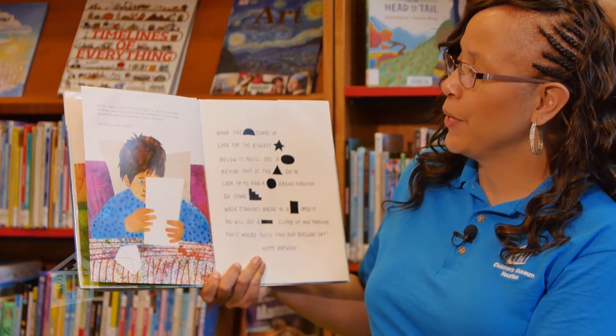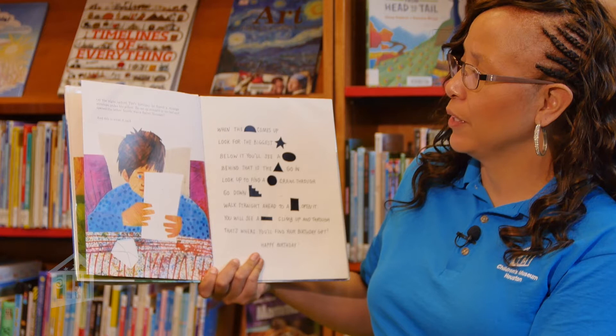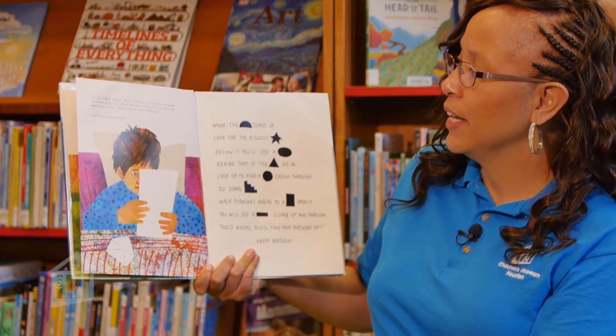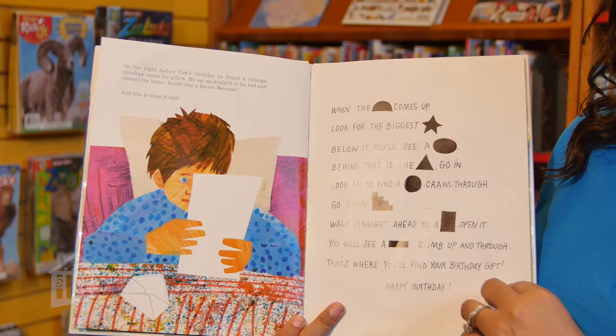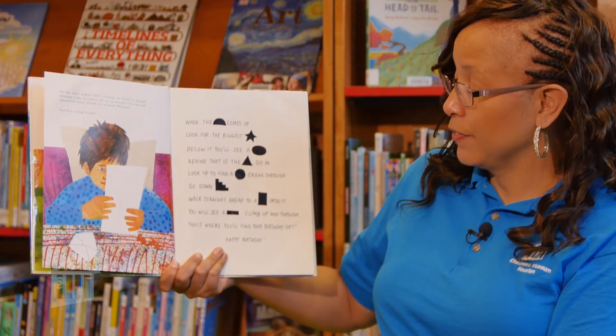On the night before Tim's birthday, he found a strange envelope under his pillow. He sat up straight in his bed and opened the letter. Inside was a secret message. And this is what it said: When the semicircle comes up, look for the biggest star. Below it, you will see an oval. Behind that is the triangle. Go in. Look up to find a circle. Crawl through it. Go down the stairs. Walk straight ahead to the rectangle. Open it. You will see a rectangle. Climb up and through. That's where you'll find your birthday gift. Happy birthday.